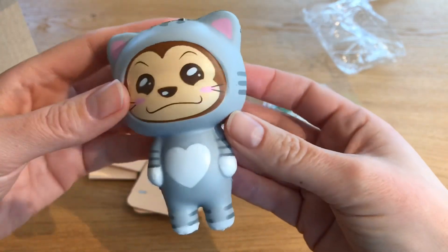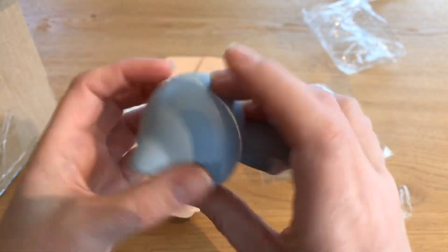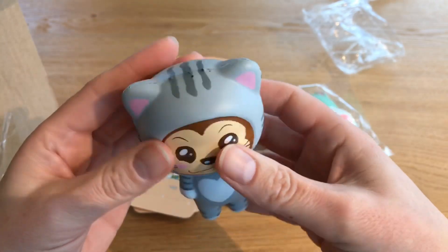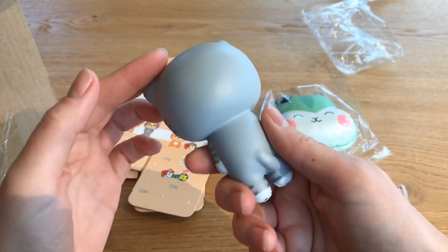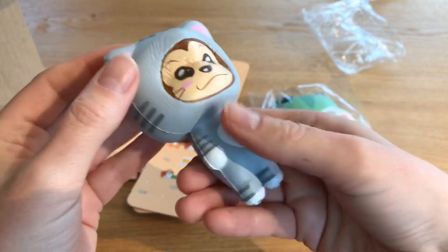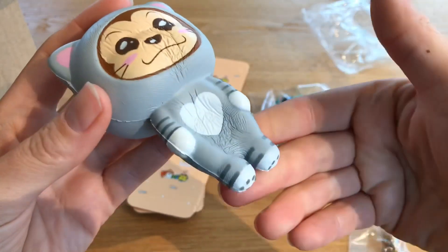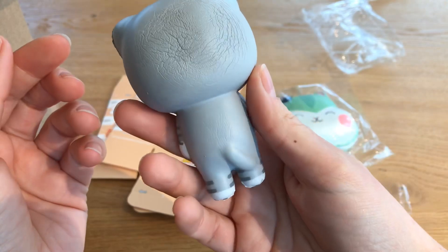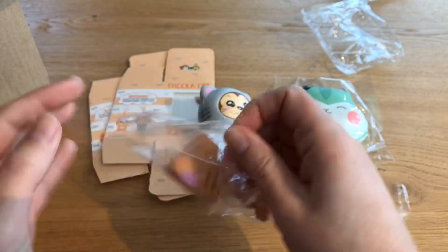Here he is — he has a little bell charm and he's super cute. I don't see any licensing on here. I'm gonna smell him — hmm, smells kind of like a vanilla scent, doesn't smell very strong. Give him a squish — oh, he's airy but kind of dense, still pretty slow rising. He's super cute.